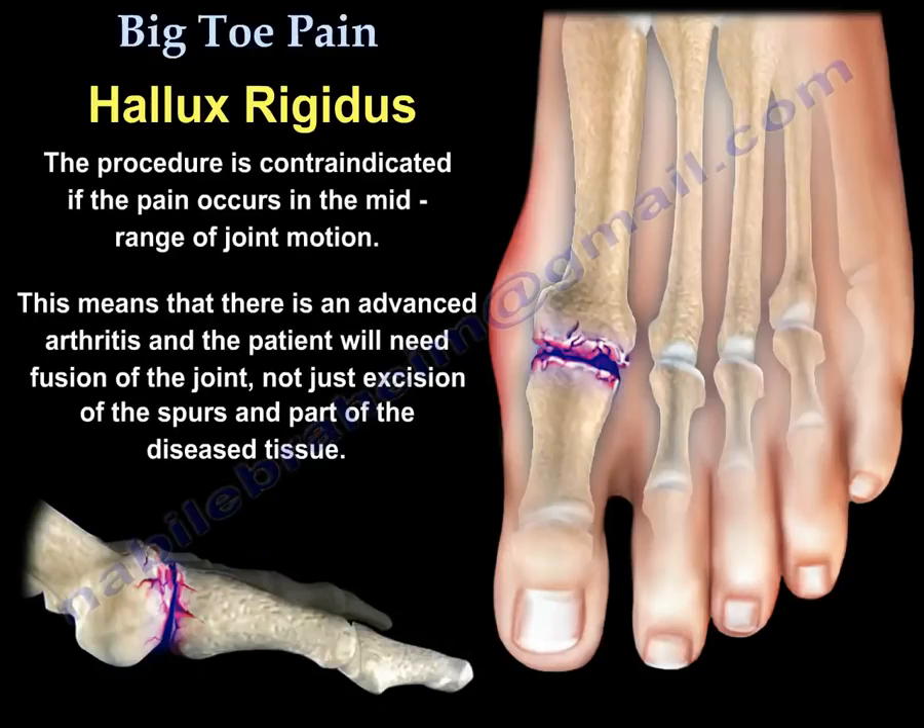The procedure is contraindicated if the pain is located in the mid-range of joint motion, which means there is advanced arthritis. In that case, the patient will need fusion of that joint, not just excision of the spurs and part of the diseased tissue.